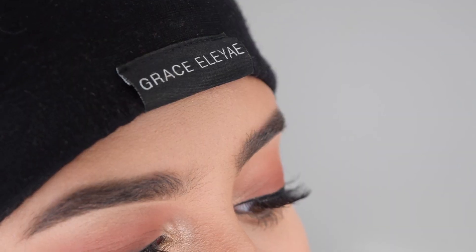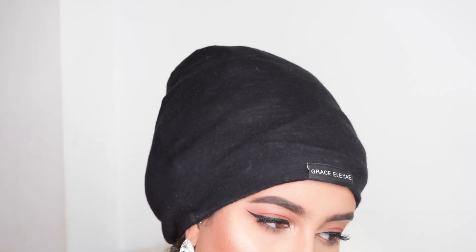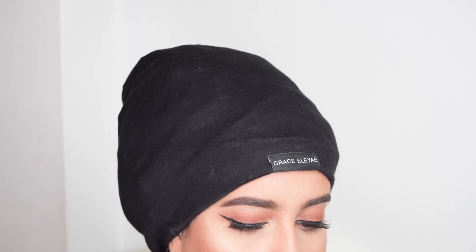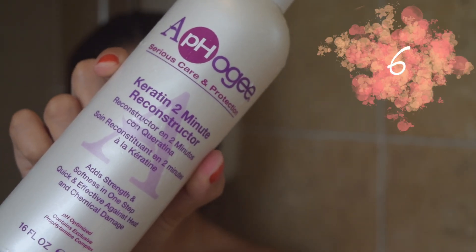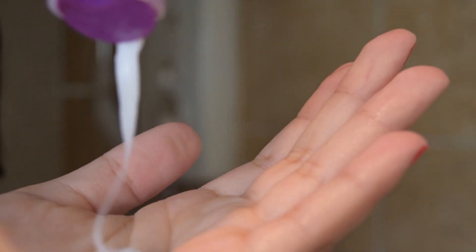To sleep, always use a satin or silk pillowcase or a satin-lined cap. I love this one from Grace Lea — my day two and day three hair actually looks pretty good. My curls in this video are three days old and although it's a little frizzy, it's nowhere near as frizzy as it would be without it. Curly hair dries out quickly and cotton is often the moisture-sucking culprit, so always wear a satin-lined cap.